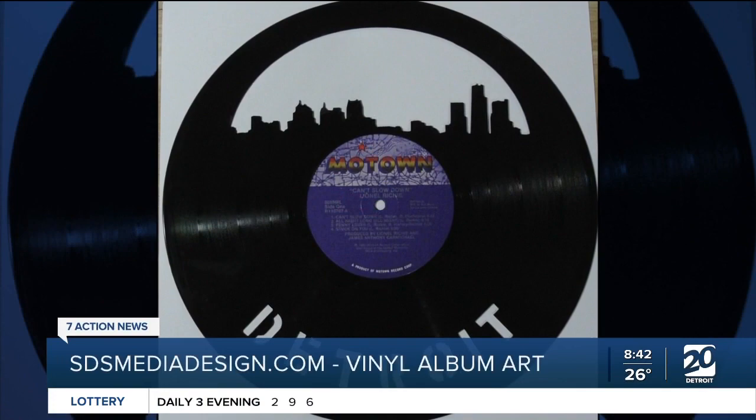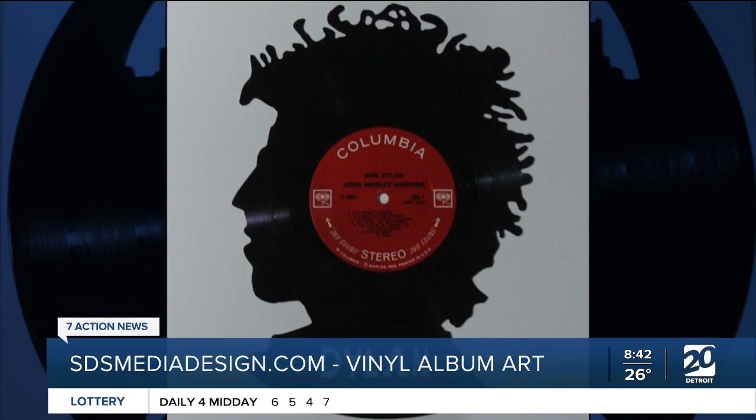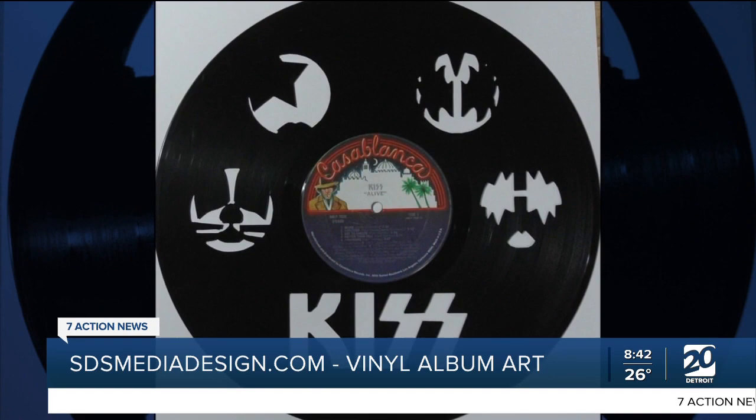And lastly, what's your website, Stephen? My website is SDSMediaDesign.com. And that's where everybody can get more information. Stephen Sumter, we really appreciate your time. Thank you so much for sharing with us your beautiful artwork and your passion. Thank you. Happy Holidays.